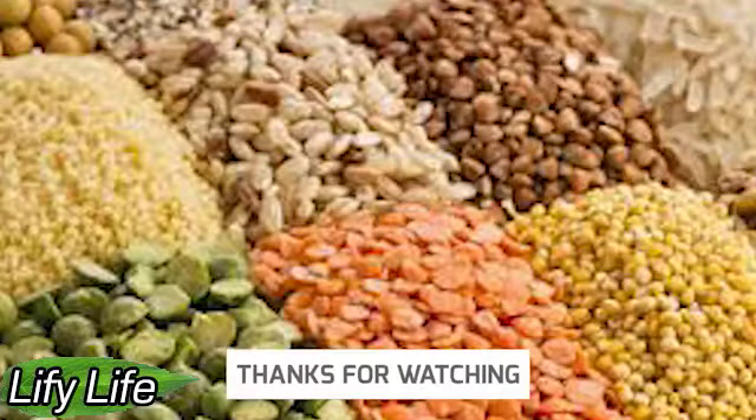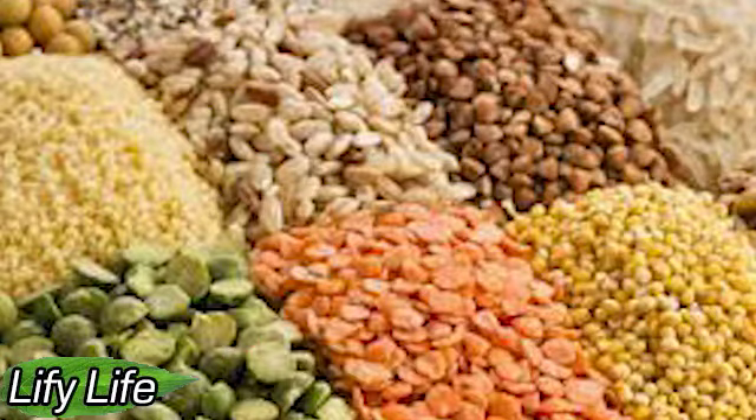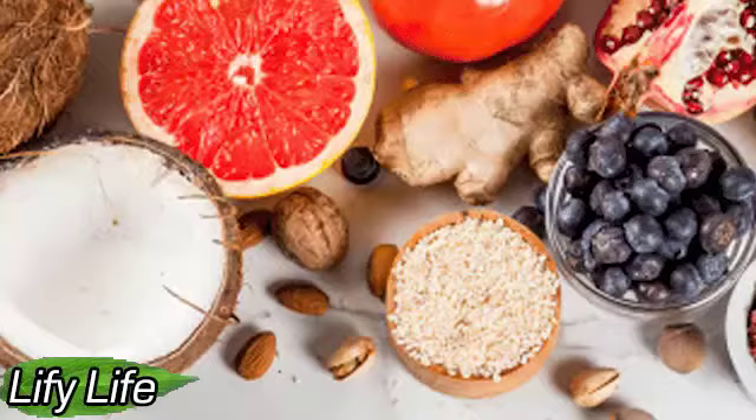Chickpeas. Chickpeas are an incredibly versatile and easy-to-prepare legume. They can be eaten in salads, cooked with curries, or used to make hummus. They pair well with a variety of vegetables and herbs and provide fiber, vitamins, and nutrients. And, of course, chickpeas are high in protein, with about 14.5 grams of protein per cup.